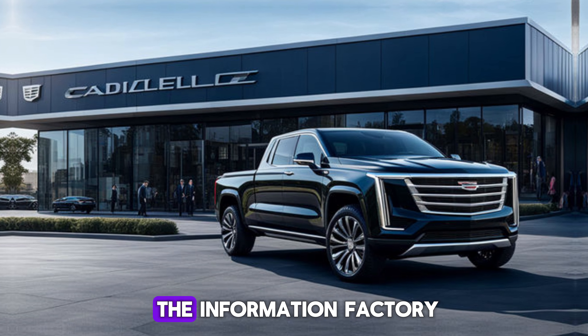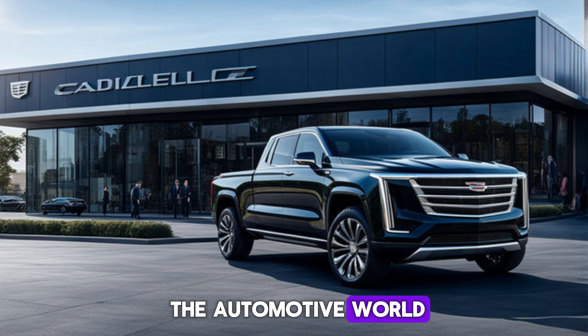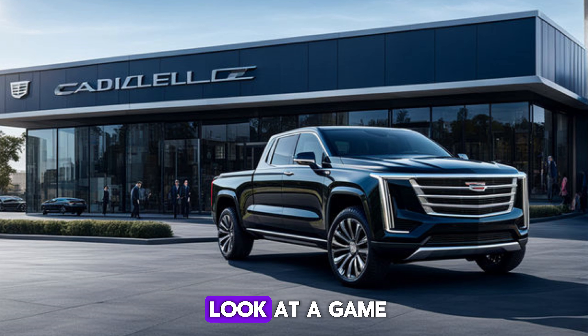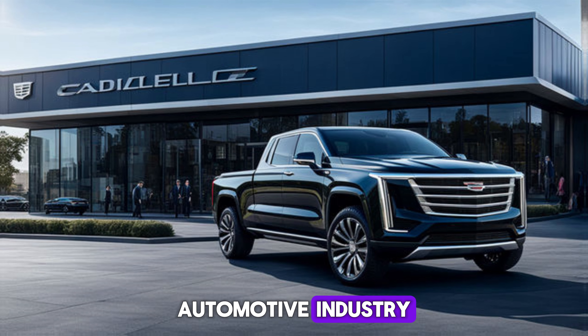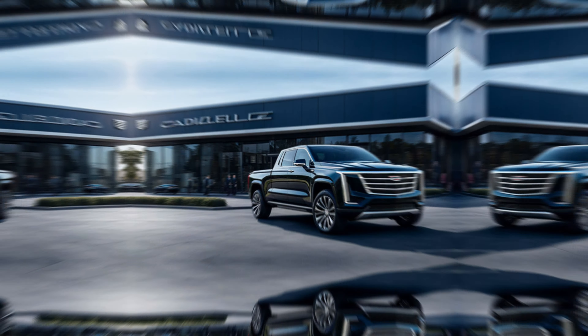Hey everyone, and welcome back to the Information Factory, where we provide you the information about the automotive world. Today we're getting a first look at a game changer in the automotive industry: the highly anticipated 2025 Cadillac pickup.